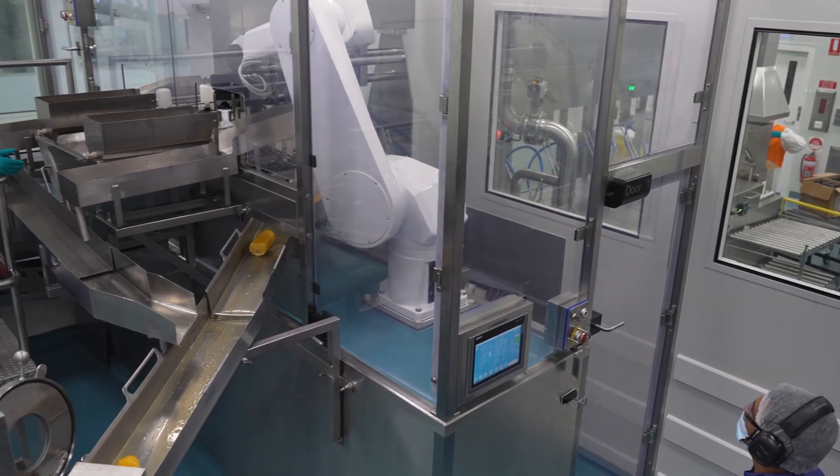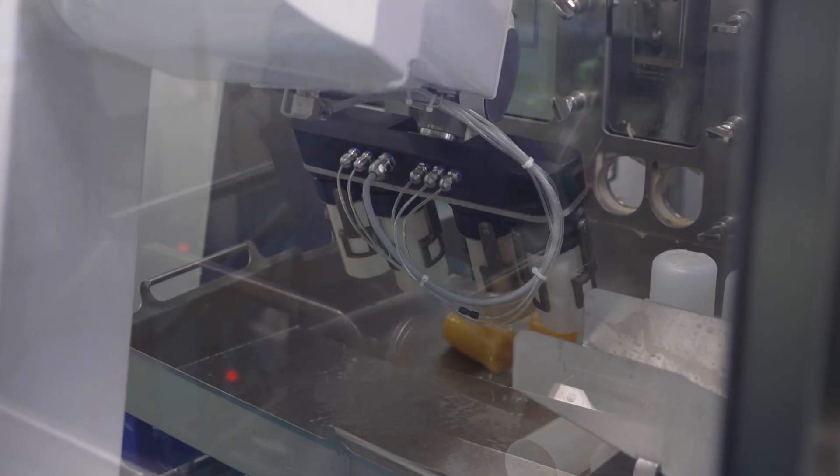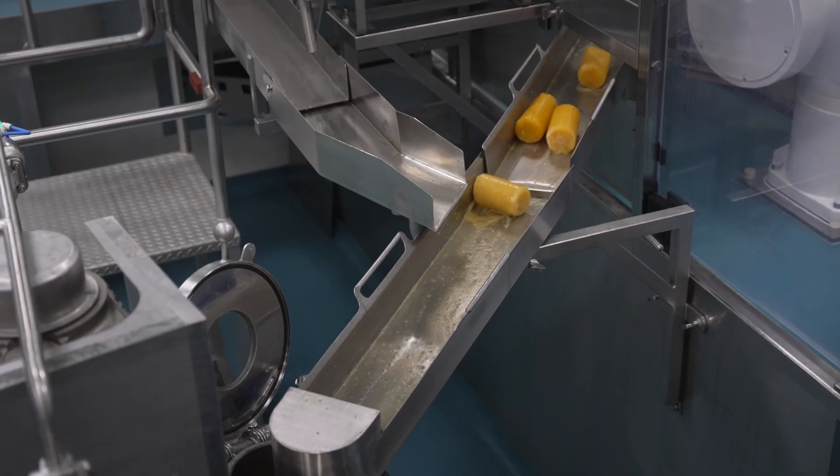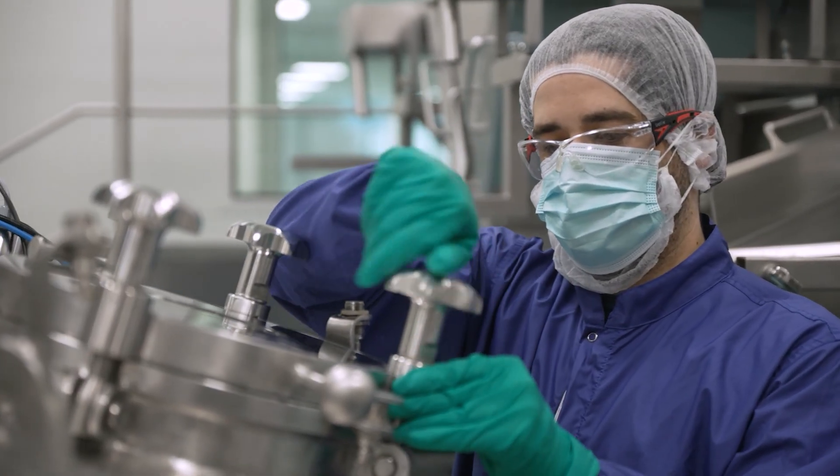With over $900 million invested, this facility is the largest of its kind in the world and strengthens our global supply chain, supports our promise to patients and reinforces Australia's role in advanced biopharmaceutical manufacturing.